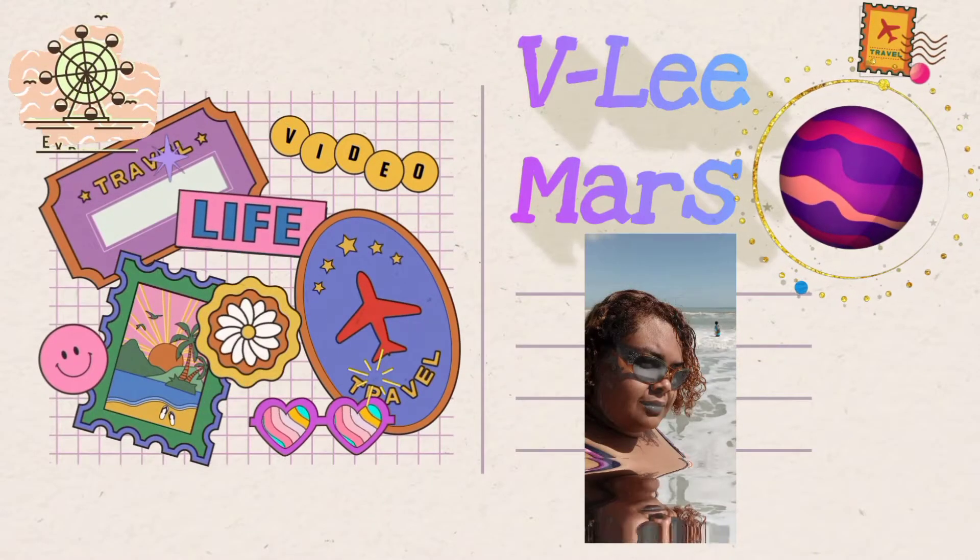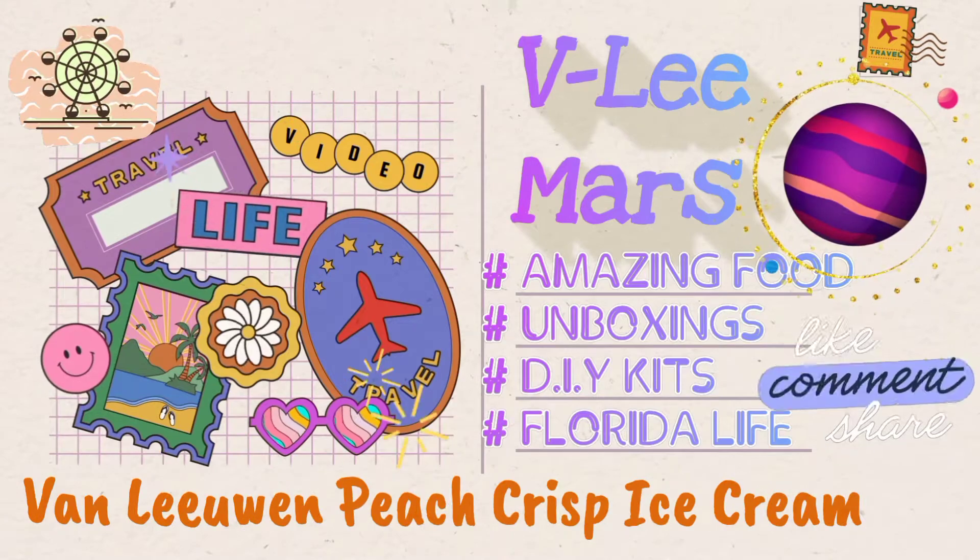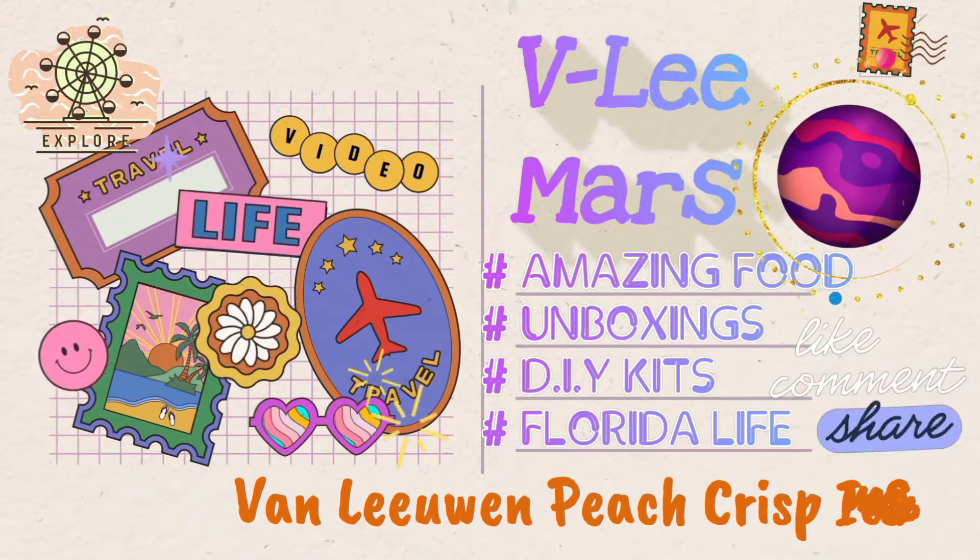I figured since I've already tried their wedding cake, the Cherries Jubilee, the s'mores, and the pizza, I might as well try another flavor, right? So, it is Van Leeuwen. Van Leeuwen. That is how you pronounce it.